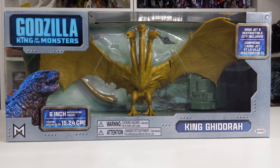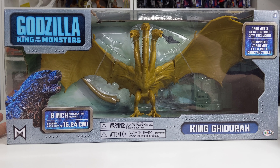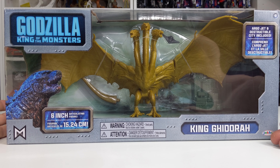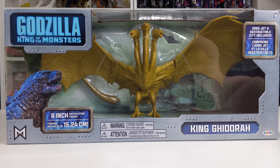Hey guys, what's going on? This is Mr. VP and welcome back to the channel. Today what we have in our hands is the 2019 King Ghidorah figure made by Jakks Pacific for the Godzilla King of the Monsters 2019 movie.